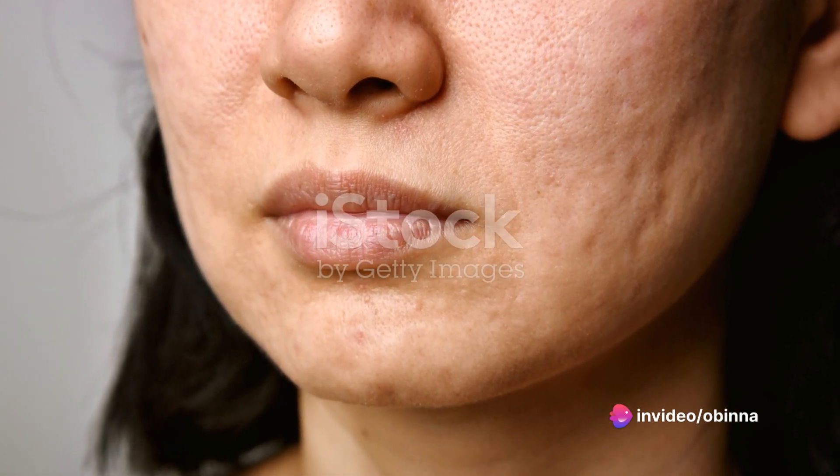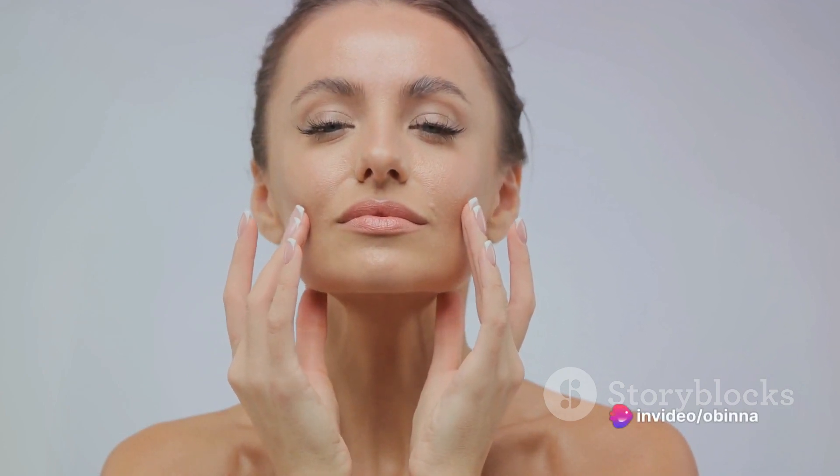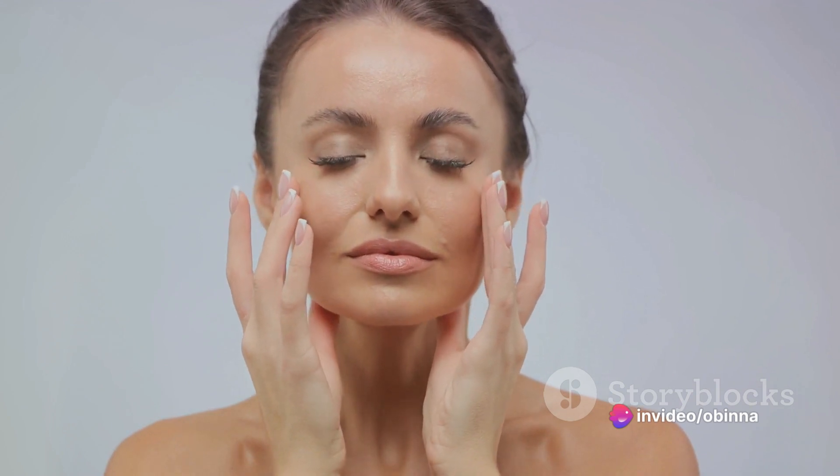So to summarize, the signs of combination skin are a shiny T-zone, varied pore sizes, different sensitivities across your face, and inconsistent skin issues. Understanding these signs can help you manage your skincare routine effectively, ensuring each area of your face gets the treatment it needs.